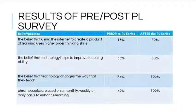The overall program was successful in helping teachers change their beliefs about using technology and use it more effectively in their classrooms. Prior to the professional development series, fewer than 40% of faculty surveyed were using Chromebooks on a regular basis to enhance learning. After the series, 100% of the faculty surveyed used Chromebooks on a monthly, weekly, or daily basis, an increase attributed to a change in technology comfort levels within the faculty.